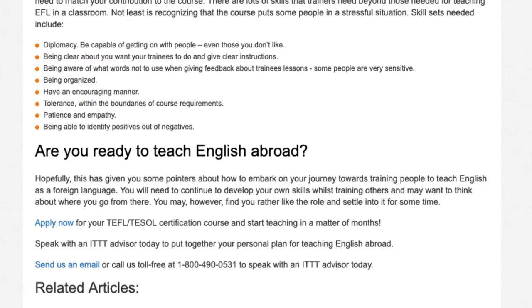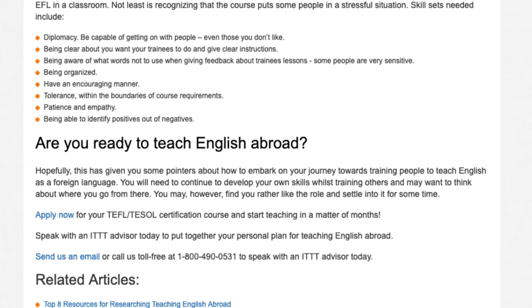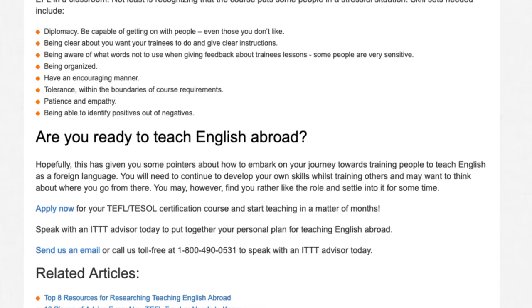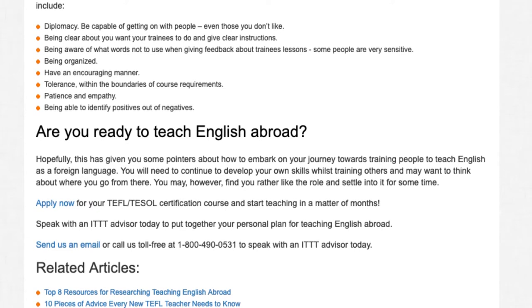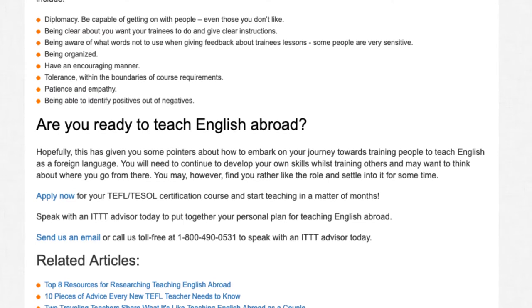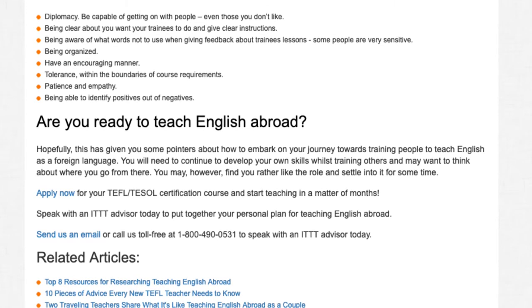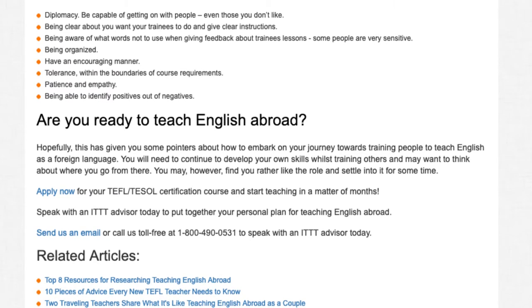Are you ready to teach English abroad? Hopefully, this has given you some pointers about how to embark on your journey towards training people to teach English as a foreign language. You will need to continue to develop your own skills whilst training others and may want to think about where you go from there. You may, however, find you rather like the role and settle into it for some time. Apply now for your TEFL/TESOL certification course and start teaching in a matter of months. Speak with an ITTT advisor today to put together your personal plan for teaching English abroad. Send us an email or call us toll free at 1-800-490-0531 to speak with an ITTT advisor today.